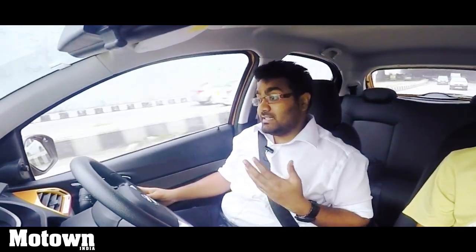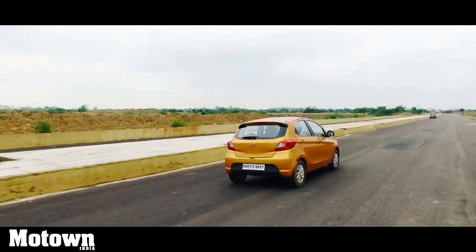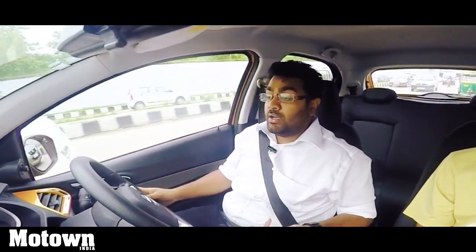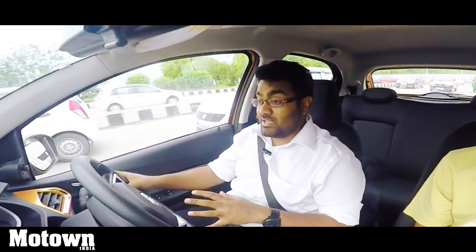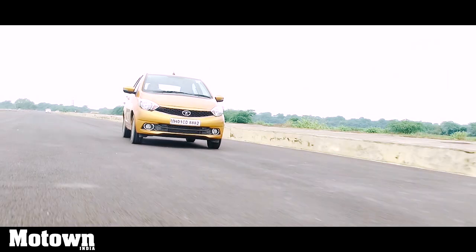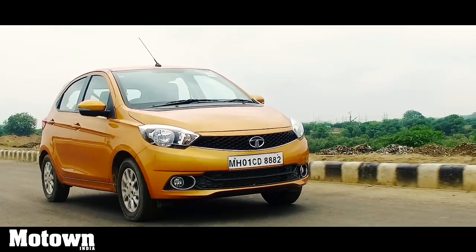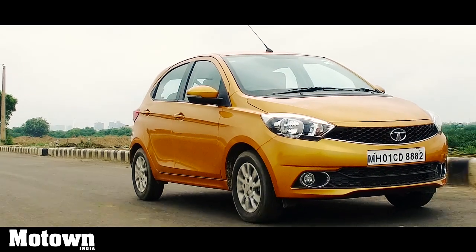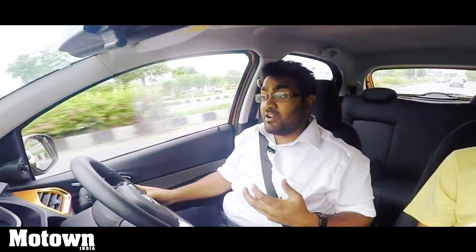Build quality is one area where Tata can improve, though they have come miles from where they were. Their vehicles today are at par with industry standards, but build quality could improve to compete with the likes of Volkswagen and Skoda. That said, it's not detrimental — Tata offers good features at a very valuable price point. This XZ variant is priced at 4.75 lakhs, with a starting price of 3.2 lakhs ex-showroom Delhi, which is a steal considering the features and performance.